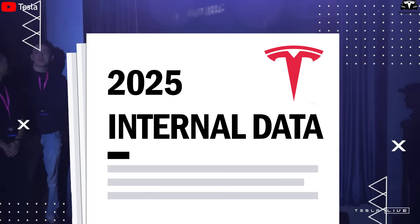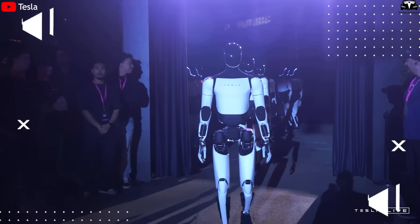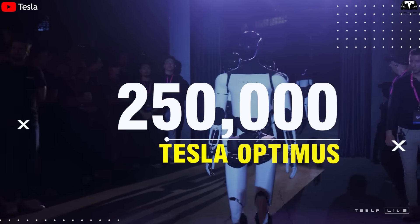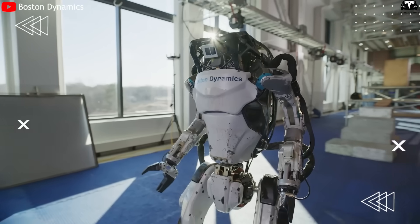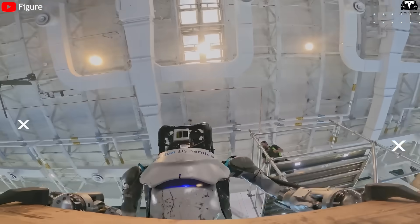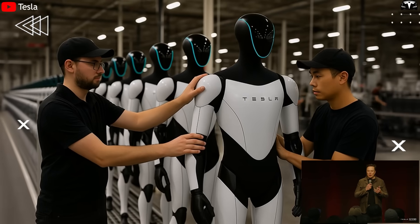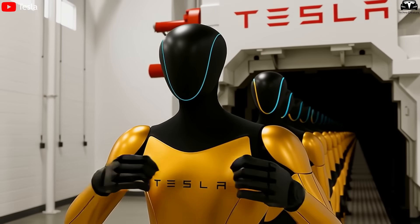According to internal data, Tesla plans to start production at Giga Tesla bot by the end of 2026, with an initial output of about 250,000 units per year, scaling up to 500,000 units by 2028. This is unprecedented in the humanoid robot industry, where companies like Boston Dynamics and Figure AI are still hand-assembling a few hundred units per year. The ability to produce one robot every 30 seconds, as Elon Musk mentioned during Investor Day, illustrates that Giga Tesla bot is more than a factory — it's a global-scale robot-making machine.